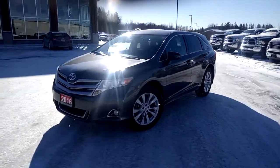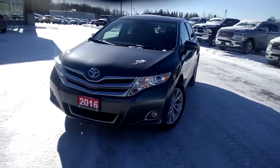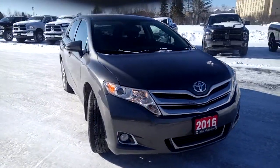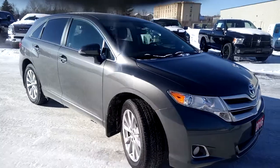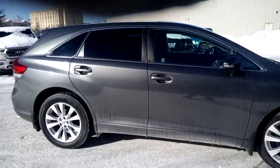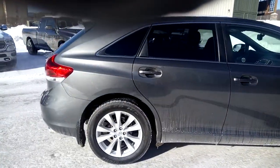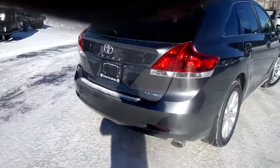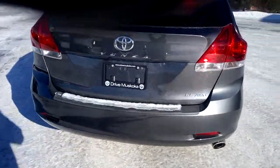Hi, this is Tim with Armstrong Dodge. Here I have with me our 2016 Toyota Venza in gray with a black cloth interior. It's a nice-looking vehicle, very well equipped. It has alloy rims, mud guards for all four tires, and chrome exhaust on the back end.